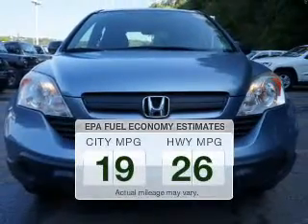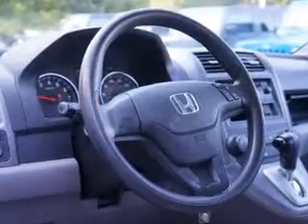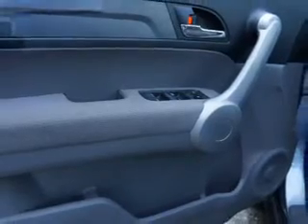Run all over town and back home again without worrying about filling up when driving this fuel-efficient ride. The powertrain includes four-wheel drive with a reliable engine connected to a smooth-shifting automatic transmission. You will appreciate the safety feature of anti-lock brakes.